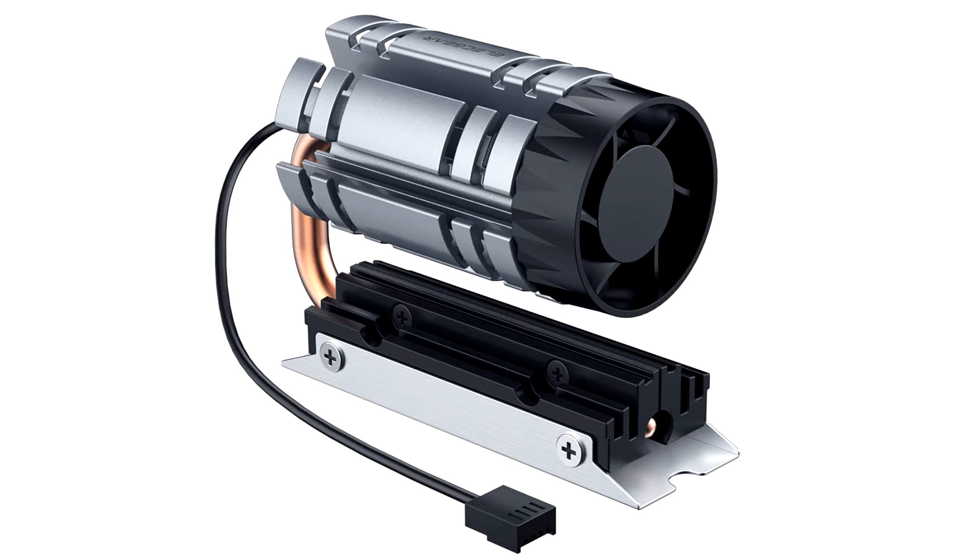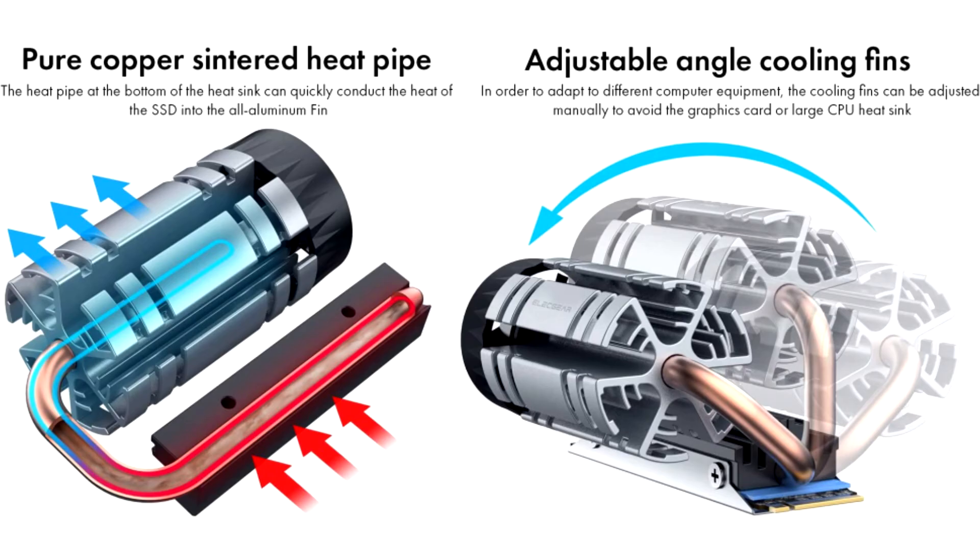The M11 aims to surpass competitors both in terms of performance, usability, size, and noise level. The Electgear M11 cooler has two aluminum radiators, a rear panel, a 6mm heat tube that directly contacts the drive, and a 30mm high-pressure fan that rotates at speeds up to 9,300 RPM.